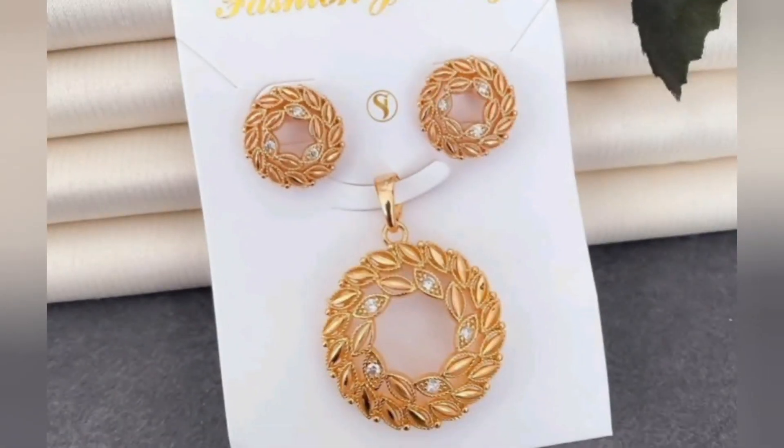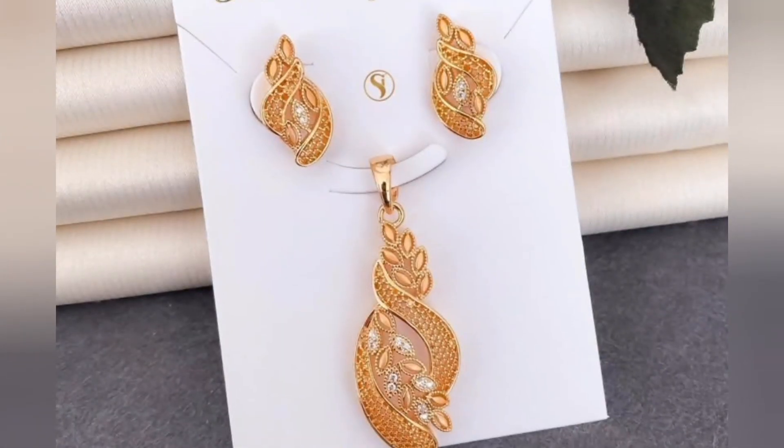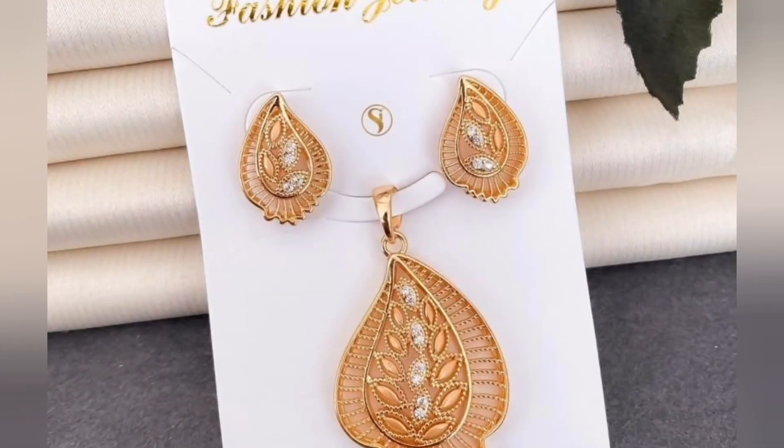Elevate your look with a touch of rosy radiance that will undoubtedly leave a lasting impression. I hope you like this collection. If you like this video, please like, share, and subscribe to my channel. Thank you for watching. Take care. Bye-bye.